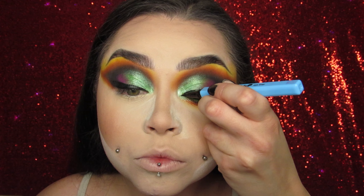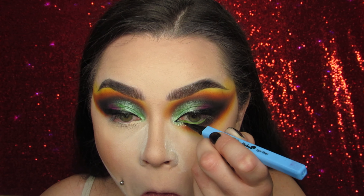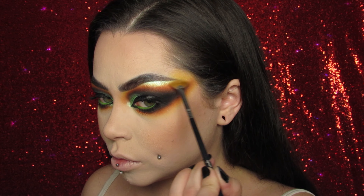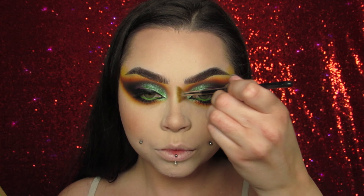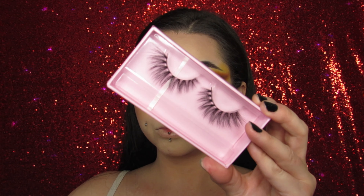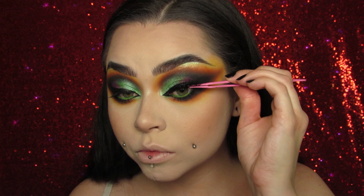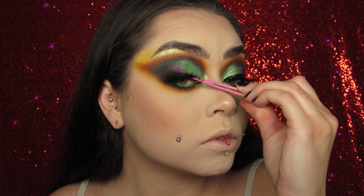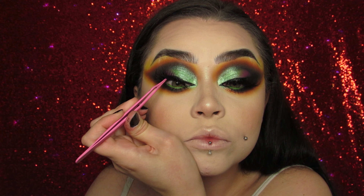For the lower lash line I'm using the P Louise Blank Canvas Acid Rain base, putting it on the lower lash line and in my waterline as well. I wasn't sure what color to use down there, so I decided to use this to make the shadows really dramatic. Then I take Zombie eyeshadow and pack it right on top of the waterline — it worked like a charm! You can literally do that trick: put the Blank Canvas P Louise base in your waterline and place any eyeshadow color right on top. It worked so well — I was shook, I'd never done that before.